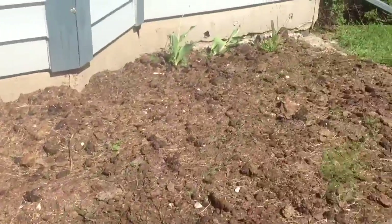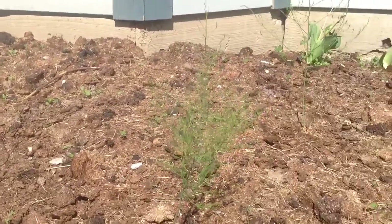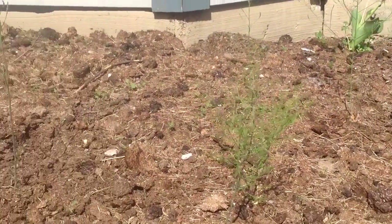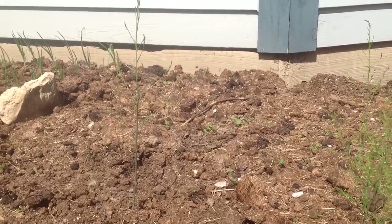Over here I'm starting to have a whole bunch of asparagus starting to make its little ferns — or fronds, I don't know what they're called — but it makes me very happy because I like asparagus. This hopefully means that in a year or two we're going to have plenty of asparagus to throw on the grill.